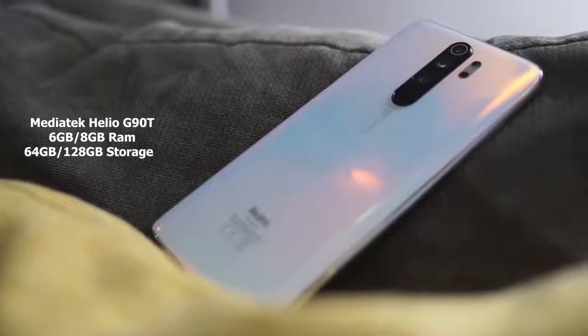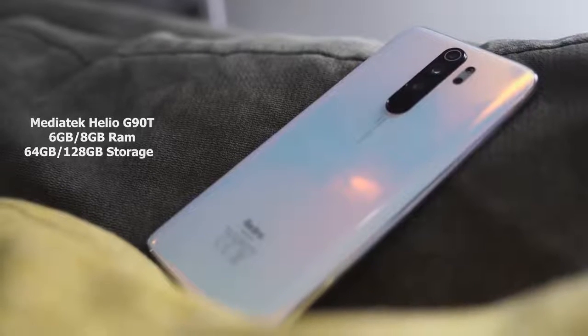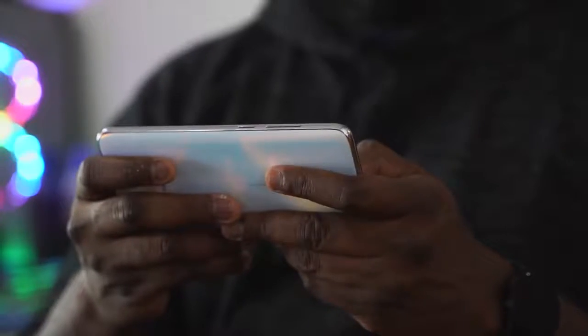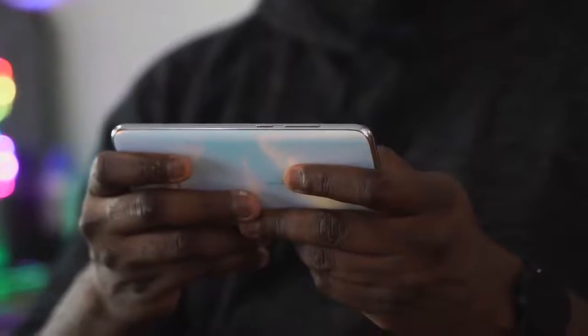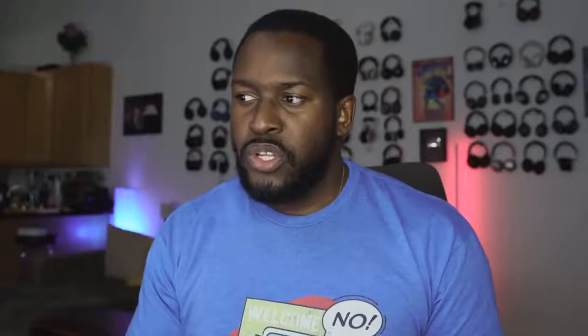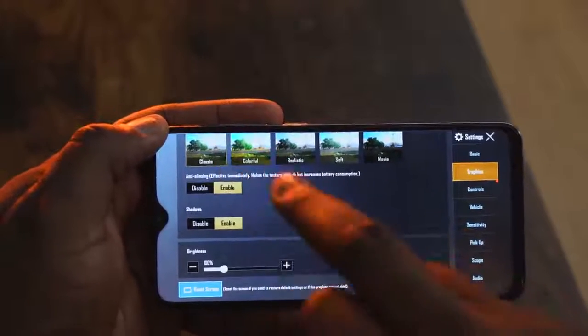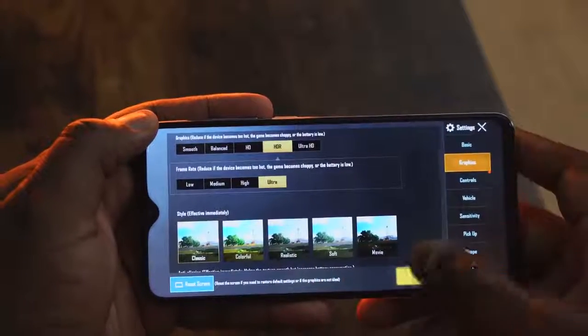Under the hood, we have a MediaTek Helios G90T processor. This is a processor that's geared for gaming and should give you close to mid-to-high-end gaming performance. Combined with six to eight gigs of RAM, you've got something that really pushes gaming to the next level for this price point — because again, you're spending $257. You're not expecting much. So let's take a look at Call of Duty Mobile, which we love to play, and some PUBG.